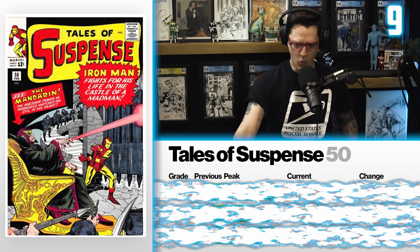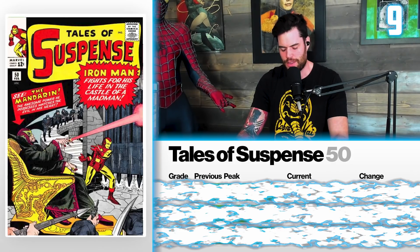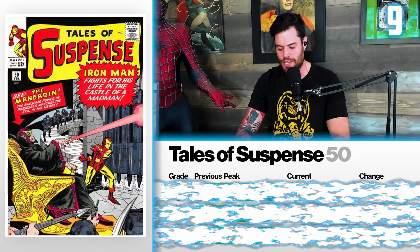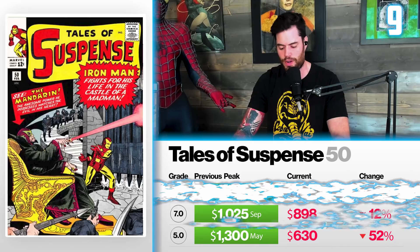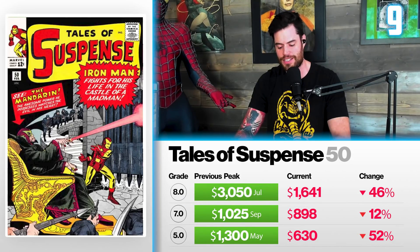Next on the list at number 9, we're talking Tales of Suspense issue number 50, the first appearance of the Mandarin. Spoiler alert — the Mandarin actually died in Shang-Chi, but there is a Nether Mandarin, and just because you're dead in the MCU doesn't mean you can't come back. At a 5.0 back in May, it sold for $1,300 — now it sells for $630, a 52% drop. A 7.0 sold in September for $1,025 — now it sells for $898, a 12% drop. And an 8.0 back in July sold for a peak of $3,050 — now currently selling for $1,641, a 46% drop.